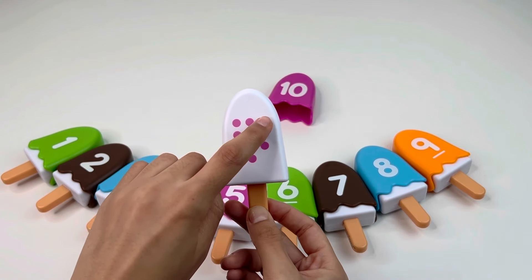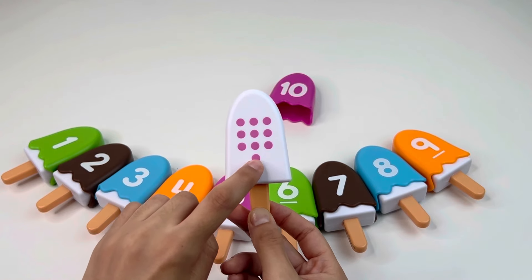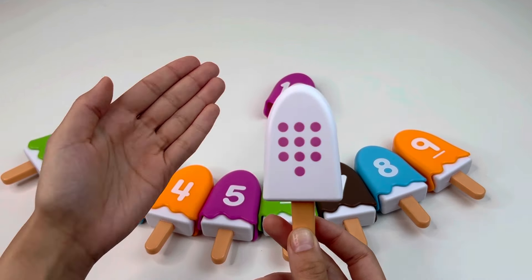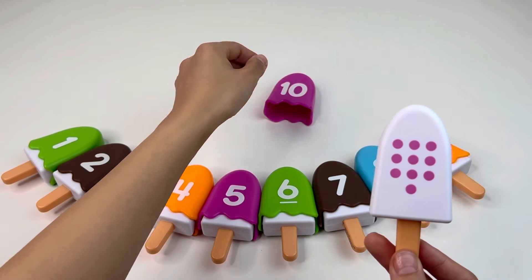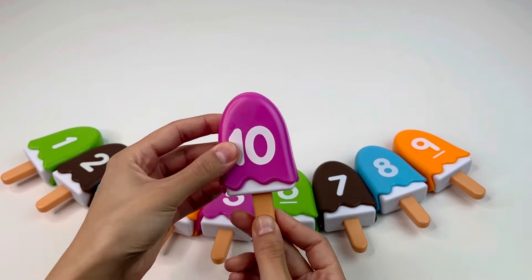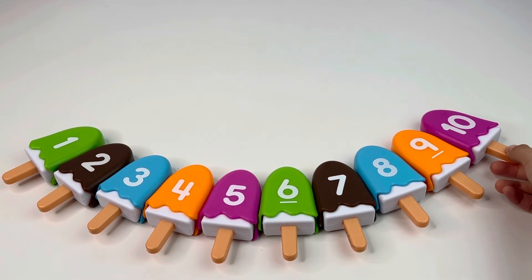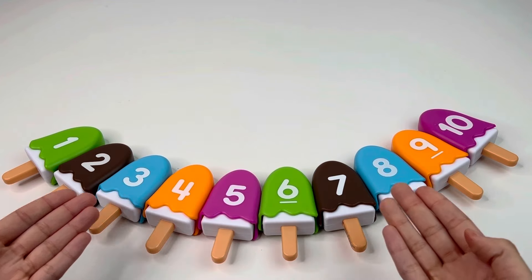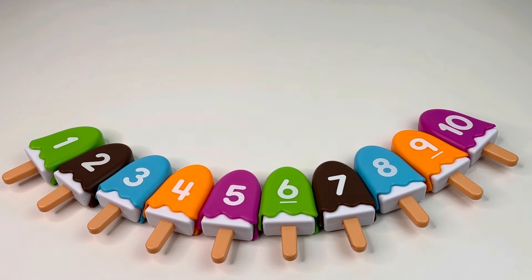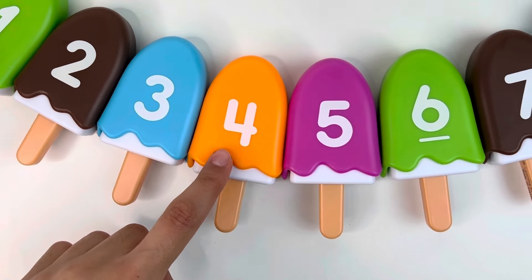Let's count together: one, two, three, four, five, six, seven, eight, nine, ten — number ten! And of course we already have it right there — number ten! Super nice, we did it! We completed all our ice creams. Let's count together now: one, two, three, four, five, six, seven, eight, nine, ten. Congratulations!